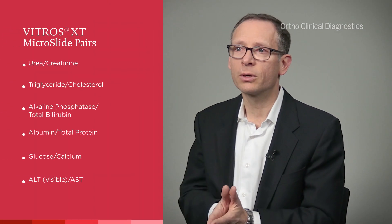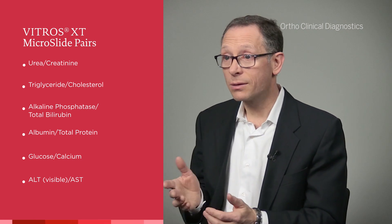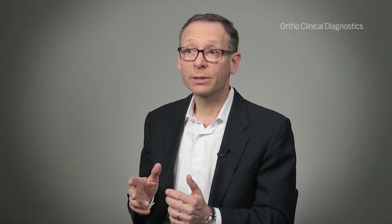Of course, to choose which tests to pair, we poured over terabytes of data to analyze which tests were ordered together most commonly in labs around the world. That changes slightly from country to country, but we ultimately found six pairs that are very commonly ordered together in most countries throughout the world. By pairing these six combinations on single slides, we allow most labs to run their most common tests — often ordered together — in a much more efficient way than in the past.